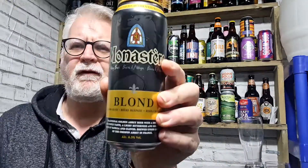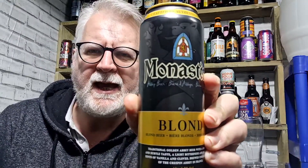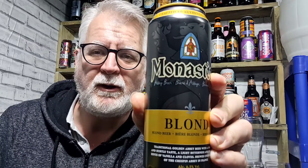Hey everybody, welcome to Andy's Beer Reviews. I found this in a local beer store and I paid £1.50 for it. It is a Monastery Blonde, comes in at 6.5% ABV. Now £1.50 for a Monastery Blonde, it's either going to be a really good buy or a bad buy — not sure which yet.